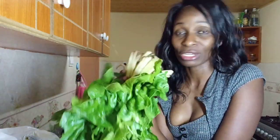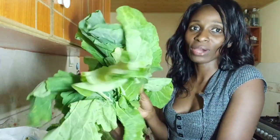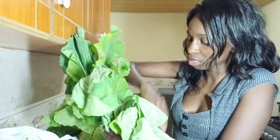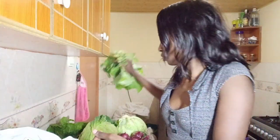This spinach I got from Marikiti. I took two spinach bunches and two sukumawiki bunches — as you can see they are quite fresh. Each one was going for 10 bob.